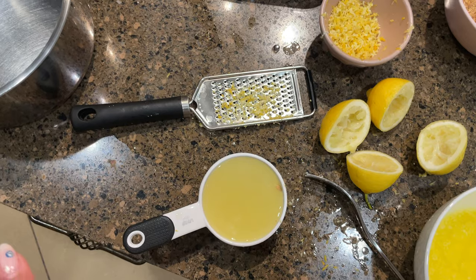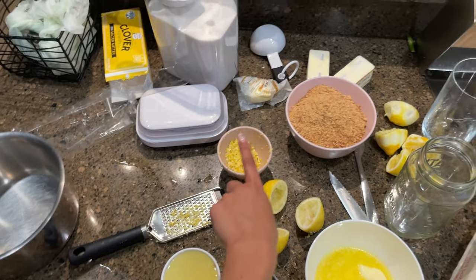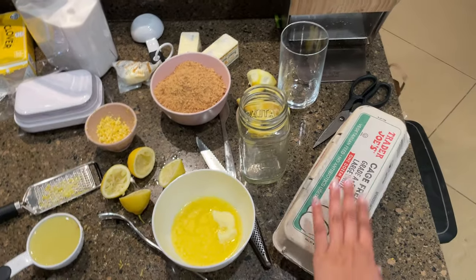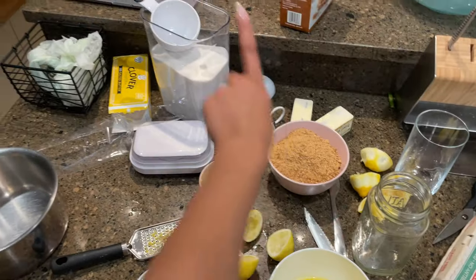I kind of have all the ingredients set now. We have lemon juice, zest, sugar, and eggs for the curd, and then for the crust there's butter, graham crackers, and sugar.